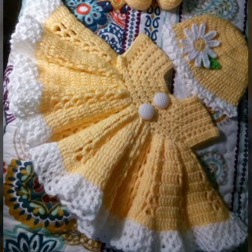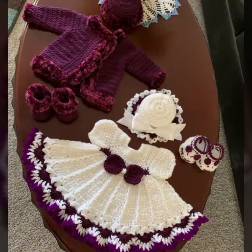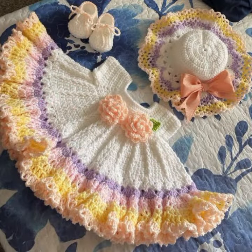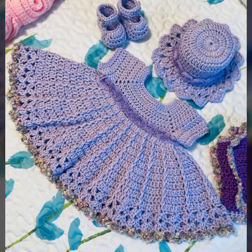Your babies can wear these very beautiful frocks at a birthday party or wedding party, with matching board designs, matching hairband designs, matching trousers, and matching trouser colors. Beautiful and trendy baby crochet frocks for those babies who love this type of crochet design.